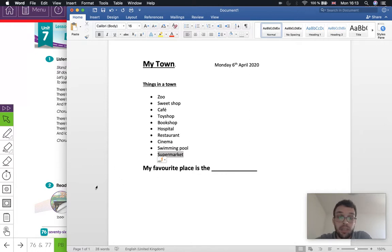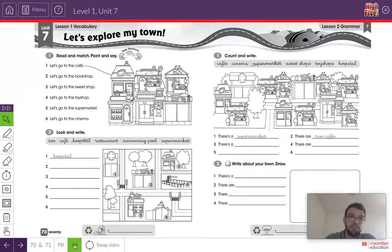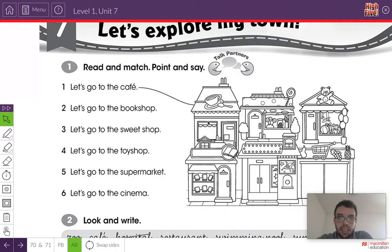Have you finished? Very good. When you're finished, we can go to our activity book — page 70. Page 70, which is Unit 7, Lesson 1. Now, what we have to do is read the sentence and draw a line to the correct place.